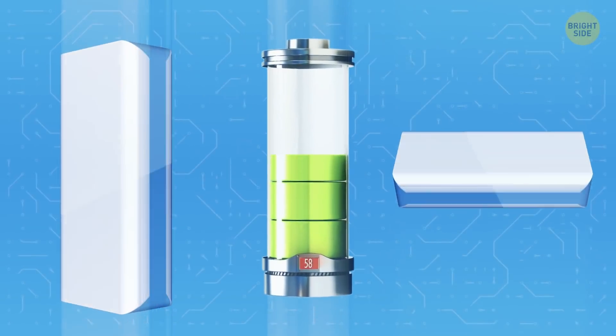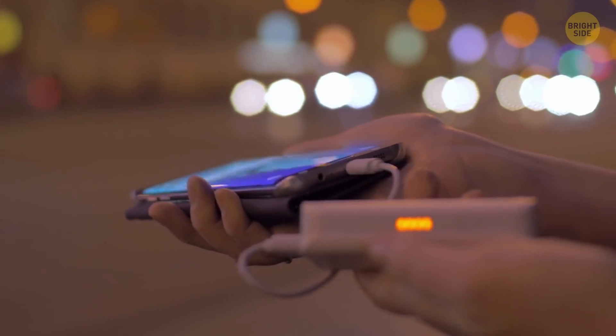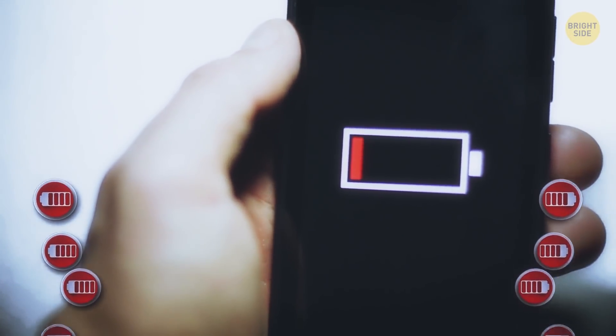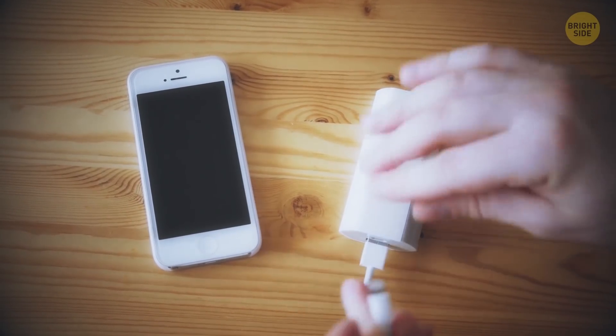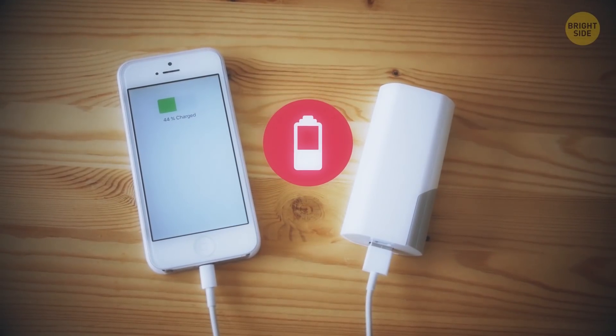Now, power banks are common since we need to charge our mega power phones on the go. You still have to charge the power bank before you leave the house, but it beats being stuck without a phone because your battery ran out. By the way, the power banks of yesteryear would only be able to charge a modern phone battery about halfway.